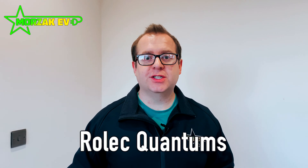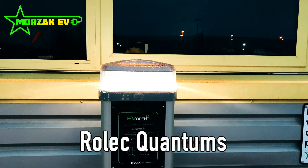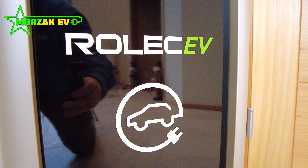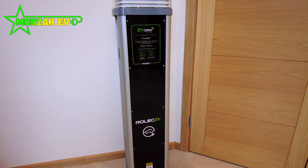After some initial discussions of different options, the charge points they went for were two of these Quantum 22 kilowatt super fast charging units. These are manufactured by Rolex. We have a separate video on this — you can click on the card above to see that video, which goes into a little bit more detail on the possibilities with that charge point.